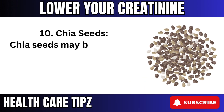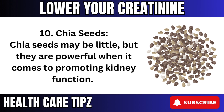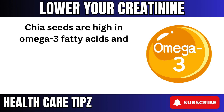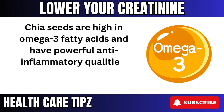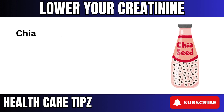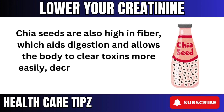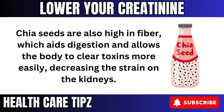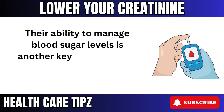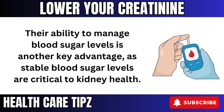10. Chia seeds may be little, but they are powerful when it comes to promoting kidney function. Chia seeds are high in omega-3 fatty acids and have powerful anti-inflammatory qualities, which are important for kidney health. Chia seeds are also high in fiber, which aids digestion and allows the body to clear toxins more easily, decreasing the strain on the kidneys. Their ability to manage blood sugar levels is another key advantage, as stable blood sugar levels are critical to kidney health.